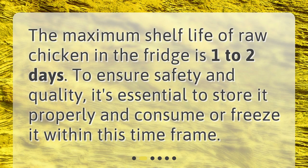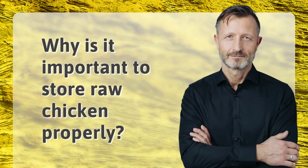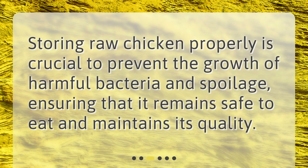To ensure safety and quality, it's essential to store it properly and consume or freeze it within this time frame. Why is it important to store raw chicken properly? Storing raw chicken properly is crucial to prevent the growth of harmful bacteria and spoilage, ensuring that it remains safe to eat and maintains its quality.